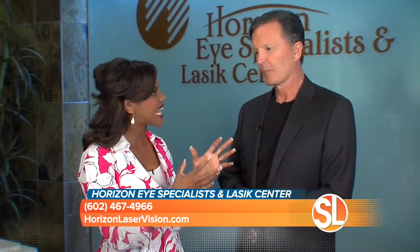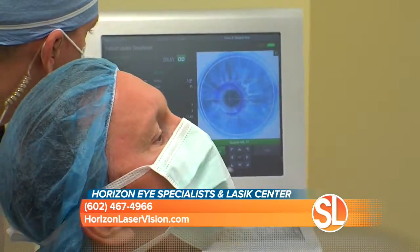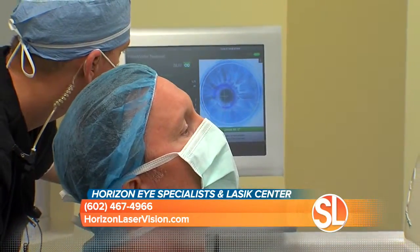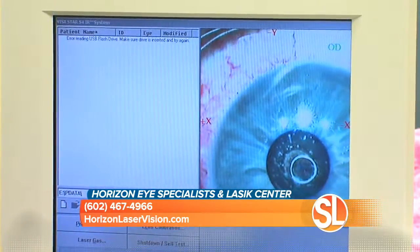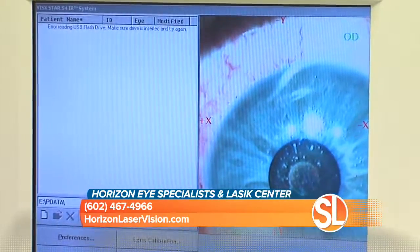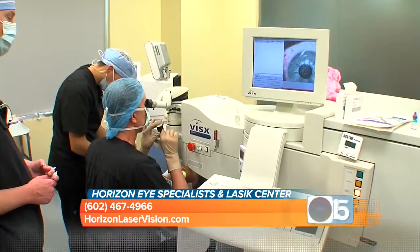For people who suffer looking through reading glasses and can't find their glasses, how long does the treatment take and what are the benefits? Believe it or not, it's five minutes. You see great the next day. Distance vision is maintained, and your close vision is improved dramatically. You can see your watch, your cell phone — all of a sudden, it's a whole new world.